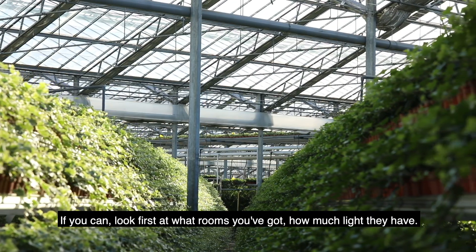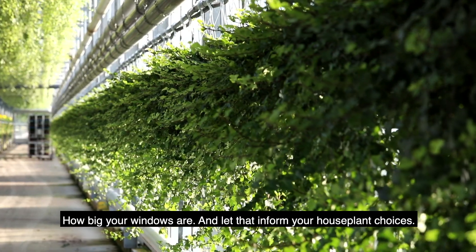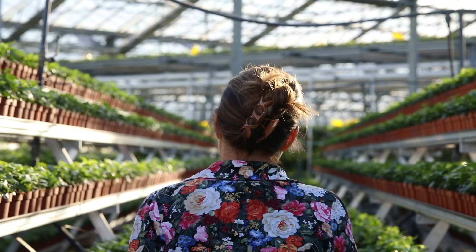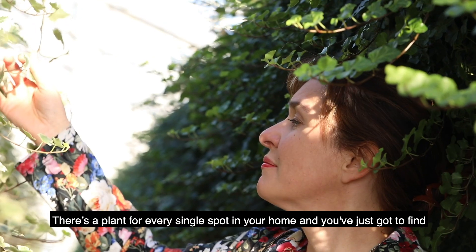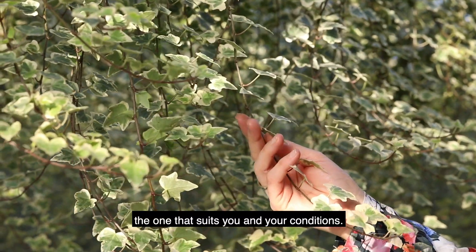If you can look first at what rooms you've got, how much light they have, how big your windows are, and let that inform your house plant choices. There is a plant for every single spot in your home — you've just got to find the one that suits you and your conditions.